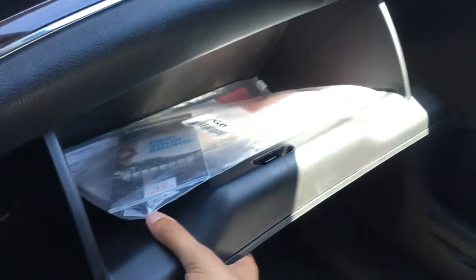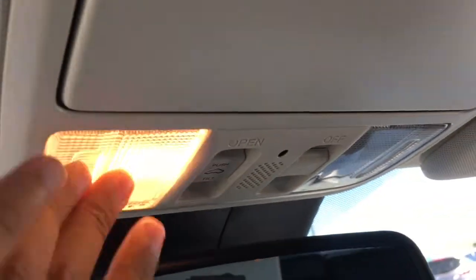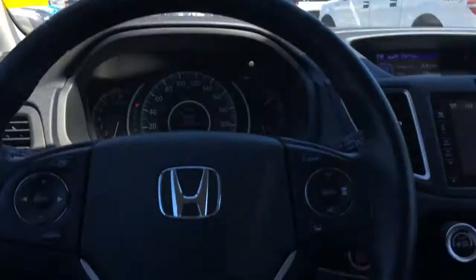In front of the passenger seat is your locking glove box with your manuals and a lot more storage space. Just above is the interior cabin lights, your sunglasses holder, conversation mirror, and power moonroof so you can get out there and enjoy the sun. We also have illuminated vanity mirrors for driver and front passenger.